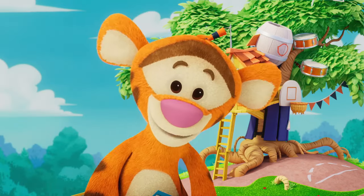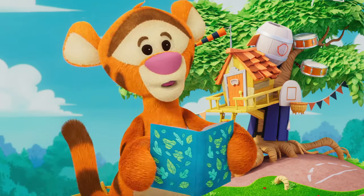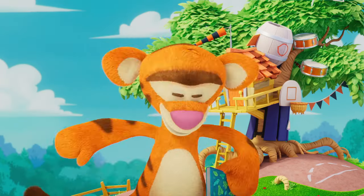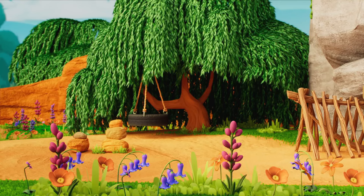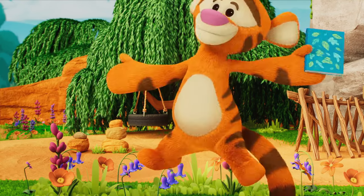Then on the next page, we've got... Oh, it's from Eeyore's house. Let's bounce on over there. Bounce, bounce, bounceity bounce. Woo-hoo-hoo!